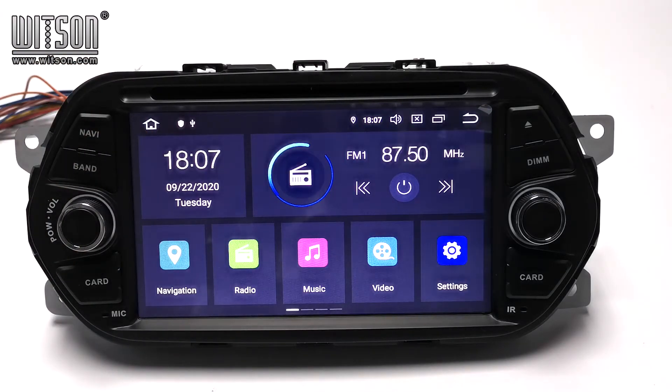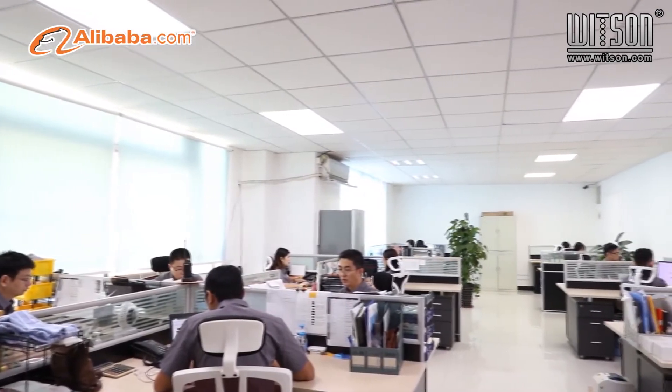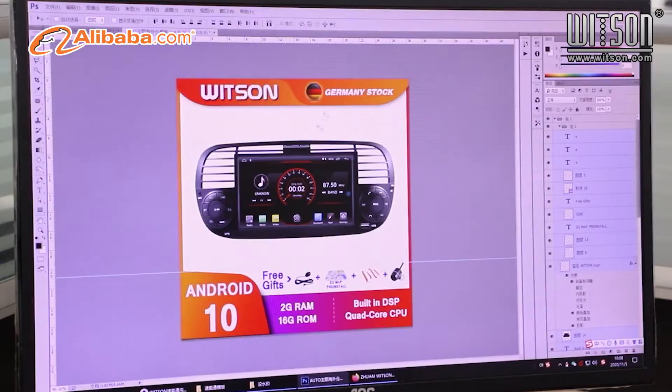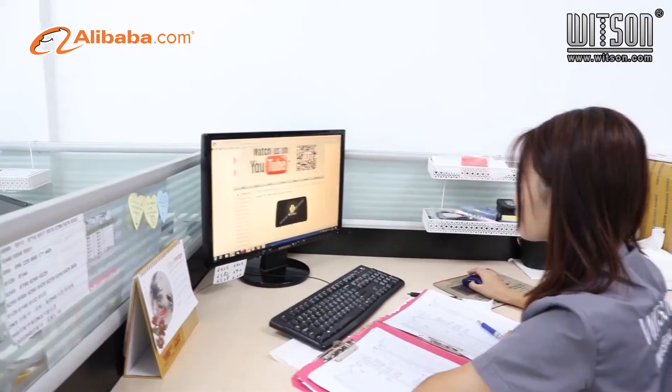About our products, you can follow us on YouTube to get more information. If you place an order now, you can get a free camera and installation. Zhuhai Whitsun Industrial Company Limited, established in 2003, has over 17 years of experience with car DVD GPS products.